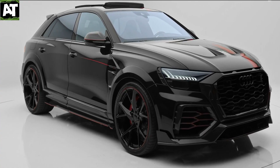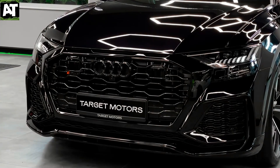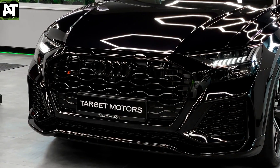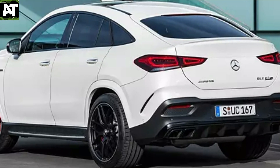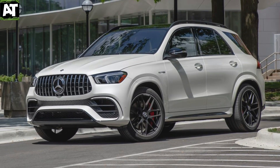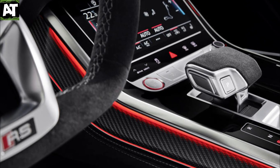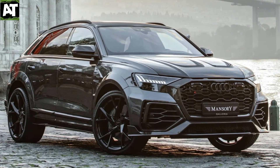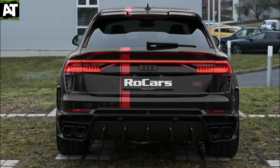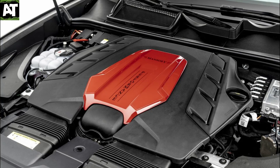These large SUVs aren't just a trend. Customers have shown that they are here to stay, and it's hard to blame them. They provide tremendous room, comfort, and performance in a single package. It's powered by an 8-speed automatic transmission and delivers 591 horsepower and 590 pounds per foot of torque to all four wheels. An important aspect of the RS Q8's allure is its striking coupe-like styling. Bentley Bentayga and Lamborghini Urus are both powered by the same 4.0-liter twin-turbo V8 under the hood.